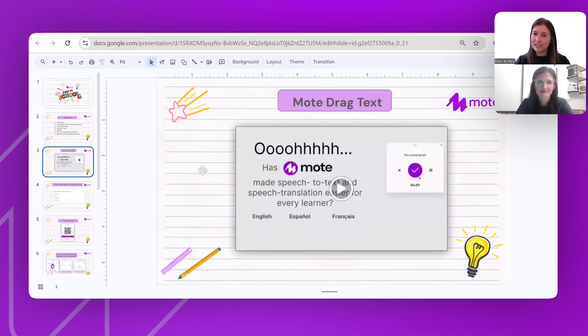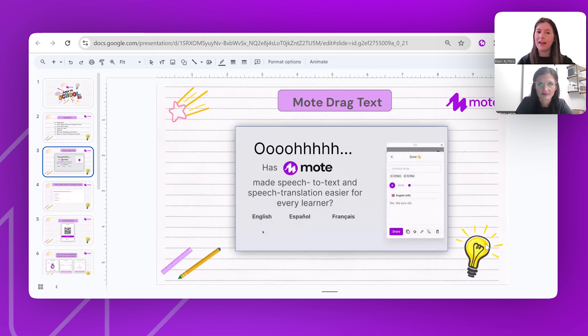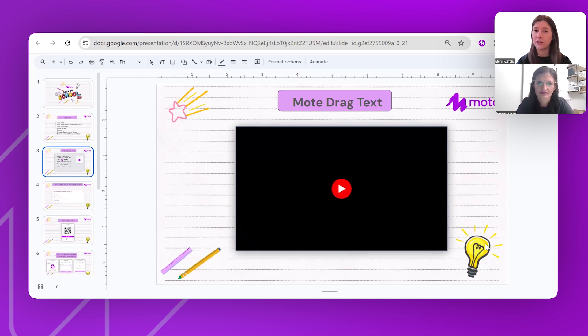The first feature is MOTE drag text. When you record within MOTE with the transcription, you can grab that text and drag it into your document. This is absolutely amazing, particularly for students who have so many creative ideas but find it really difficult to write or type. Students can record themselves, get that text audio, and drop it into the document. This works within Google Docs, within Slides, within any platform at all.